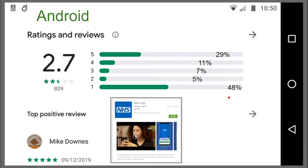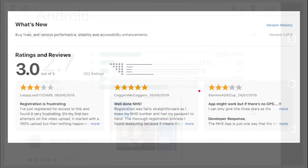That's a huge disparity — around 29% have said yeah, great, I've got on with it, but 48% have given it one star. What can we learn about this? We can also go over to the iOS App Store and see that there is a similar trend there.